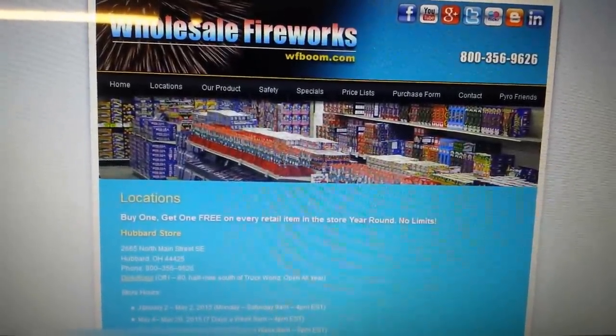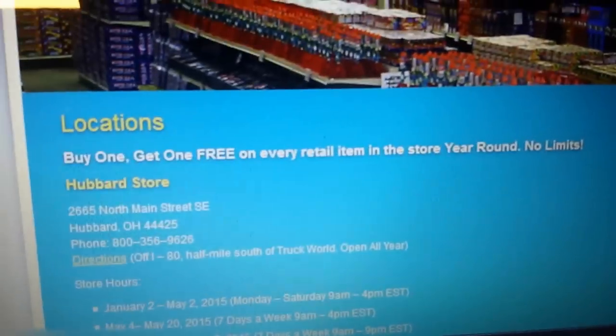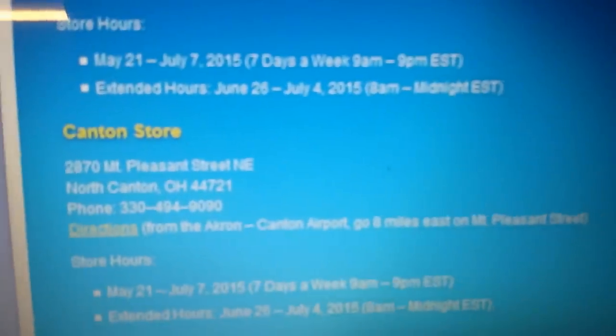As I mentioned before, they have three locations. As you see here on their website, they've got Hubbard, Niles, and the Canton store. Here's the address of the Canton store — that's the one I went to. Hope you guys enjoy this tour and let me know what you think.